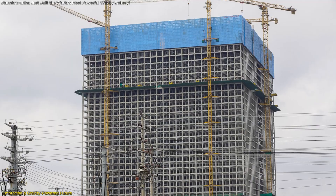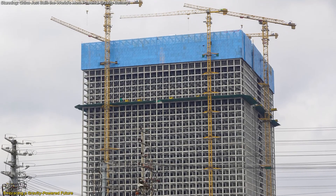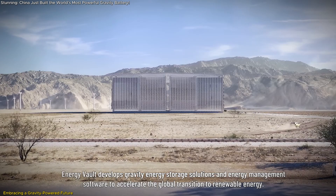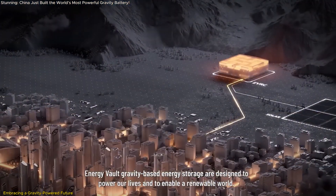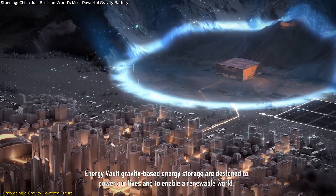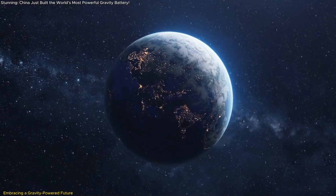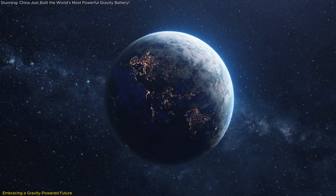The Rudong Gravity Energy Storage Project exemplifies the transformative potential of innovative energy solutions. By harnessing the fundamental force of gravity, this system offers a sustainable, efficient, and scalable method for energy storage, addressing critical challenges in renewable energy integration.